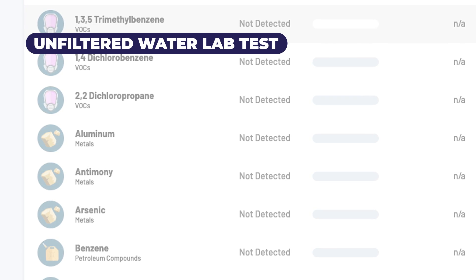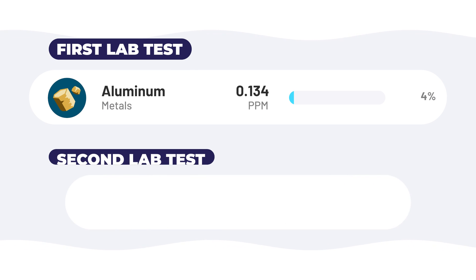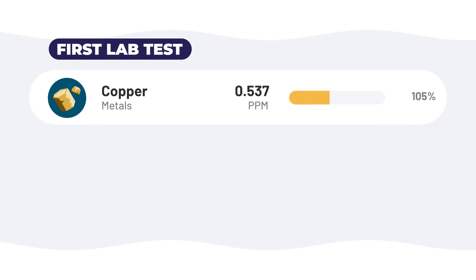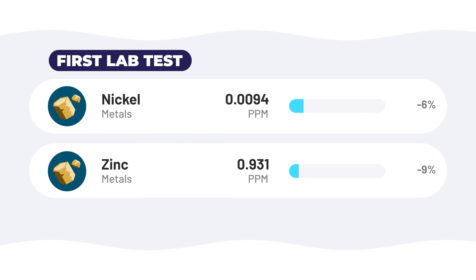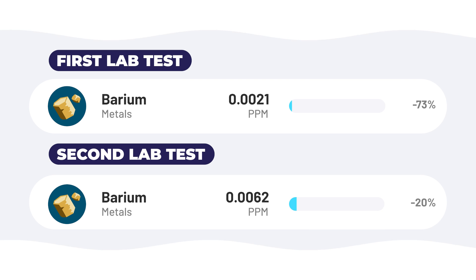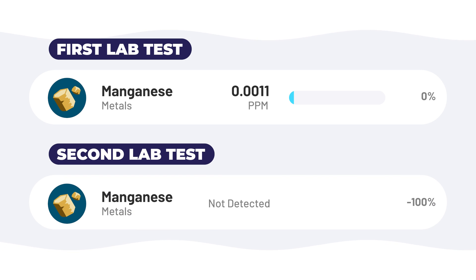Aluminum was not detected in the unfiltered water, however it appeared at 0.134 ppm in the first test but wasn't found in the second. Copper levels spiked dramatically in the first test — over a 100% increase — but then dramatically decreased by 97% in the second. Nickel and zinc both showed reductions in the first test, 6% and 9% respectively, and were not detected in the second. Barium levels dropped in both tests, 73% and 20% respectively. While not reduced in the first test, manganese became undetectable in the second.